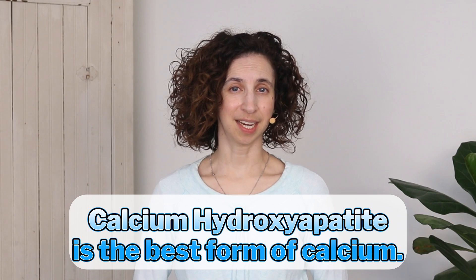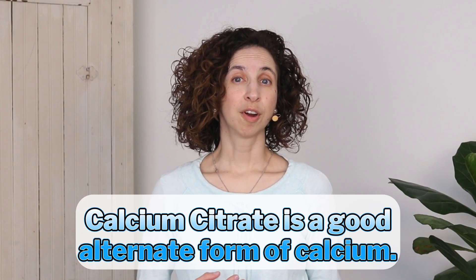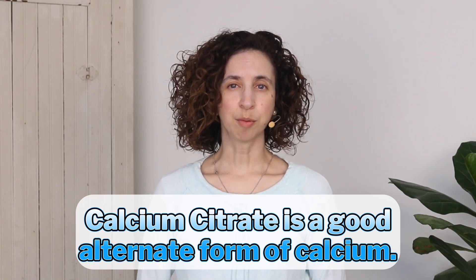The best type of calcium to take is calcium hydroxyapatite. This form can be a little bit difficult to find. Another good form that's easier to find is calcium citrate — the citrate helps our bodies to better absorb the calcium that we take.